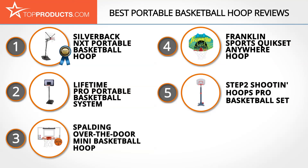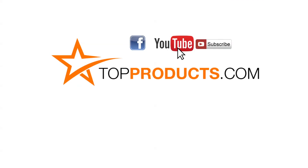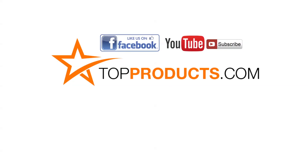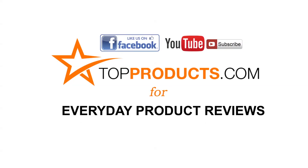Until next time, take care. Click now to subscribe to our YouTube channel and like this video. Don't forget to like our Facebook page and visit us at topproducts.com for more everyday product reviews.